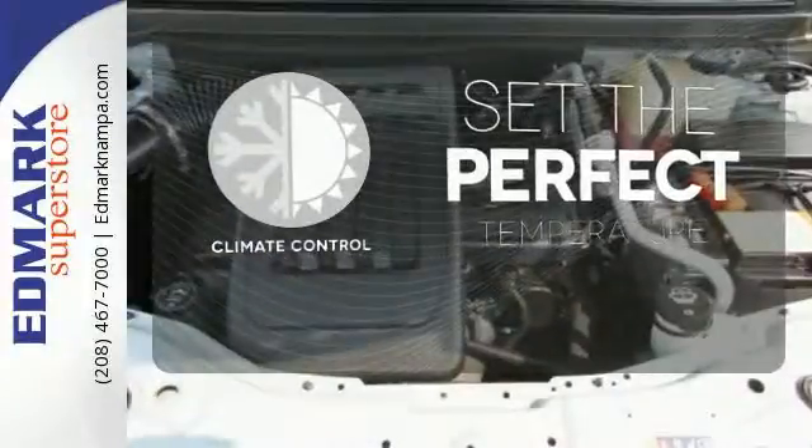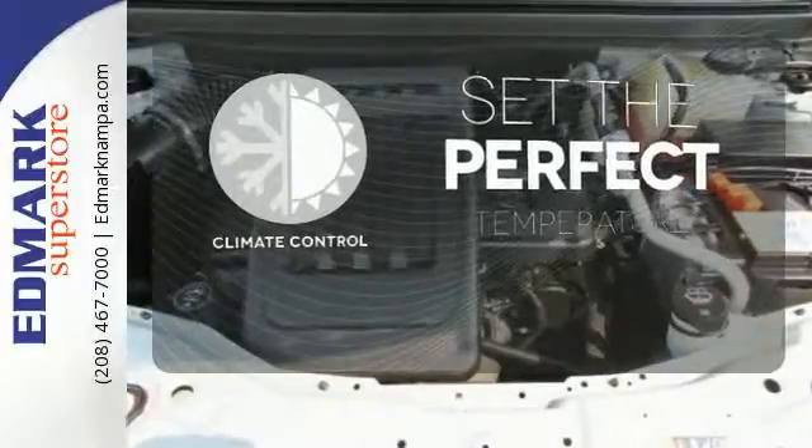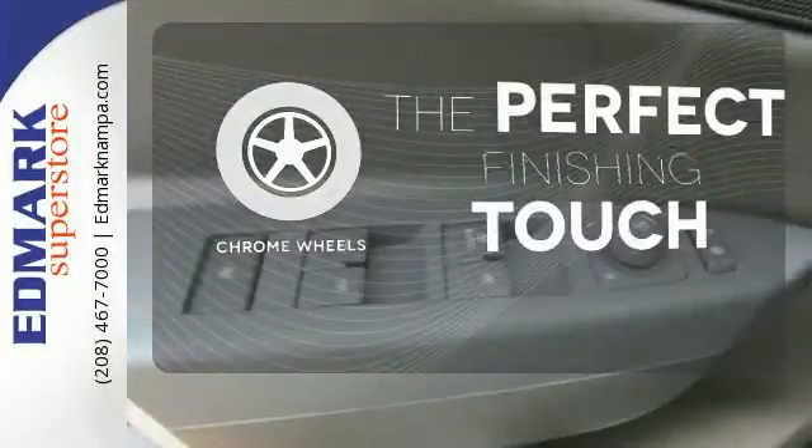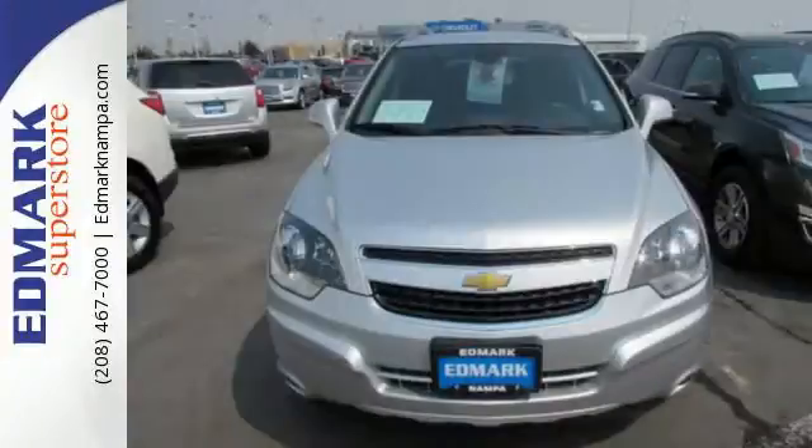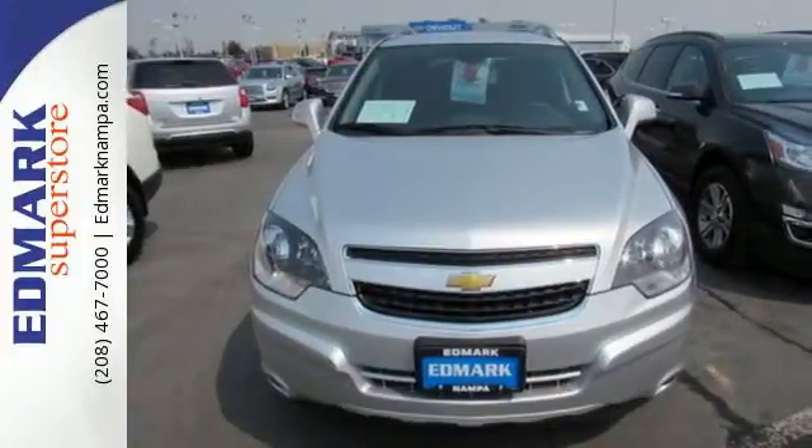The climate control lets you set the temperature exactly where you want it. The chrome wheels reflect this vehicle's style. Enjoy the combination of efficiency and space when you test drive this Chevrolet today.